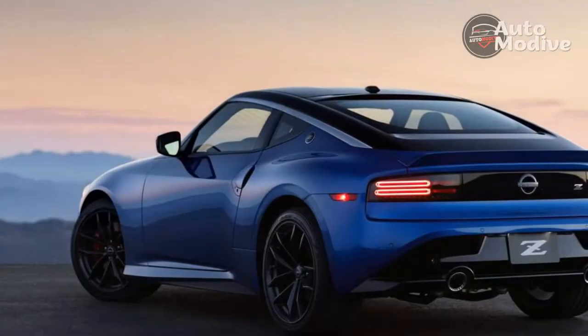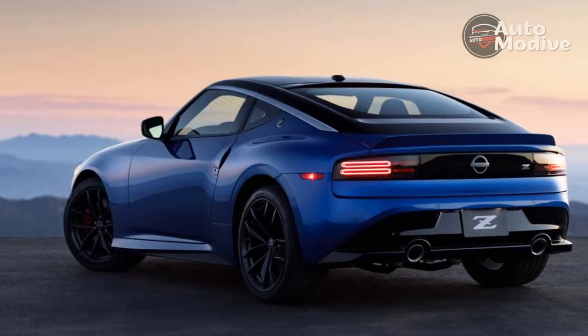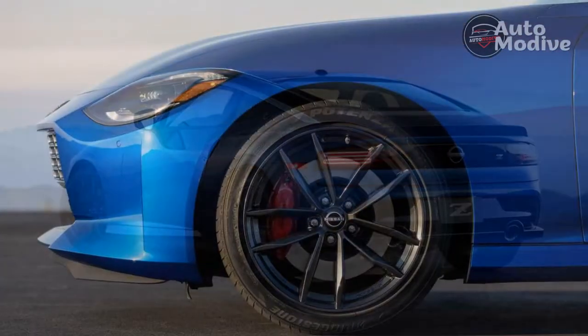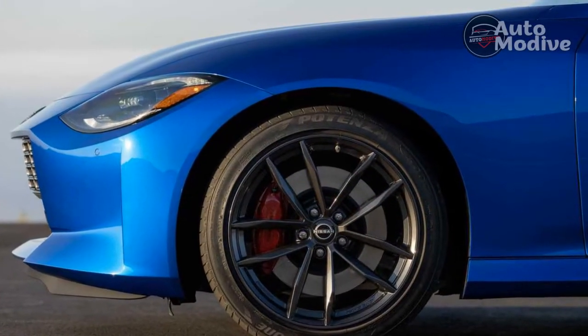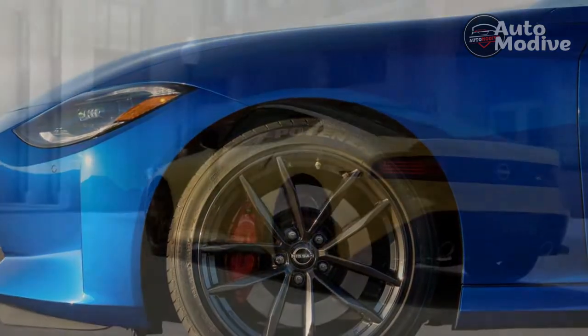Draped in a Nikazuchi yellow paint job with a contrasting black roof — a $1,295 option — it's a recipe for an absolutely gorgeous vehicle. The interior isn't bad, per se; it's just kind of bland in this spec.